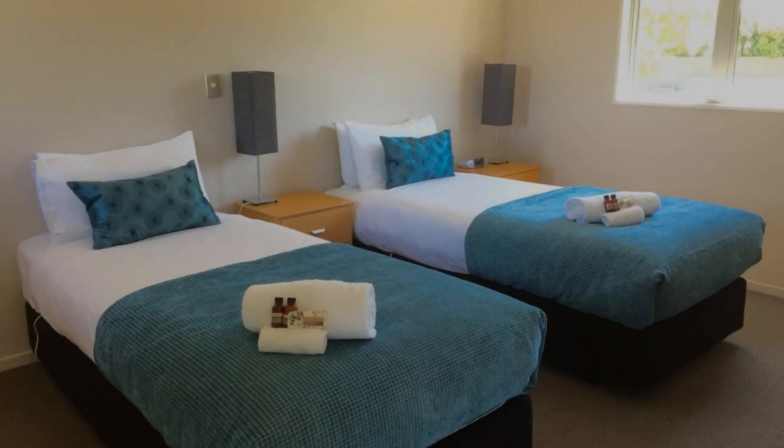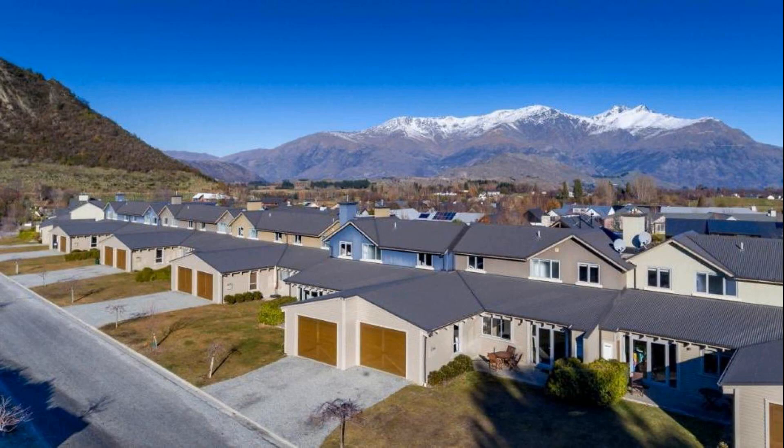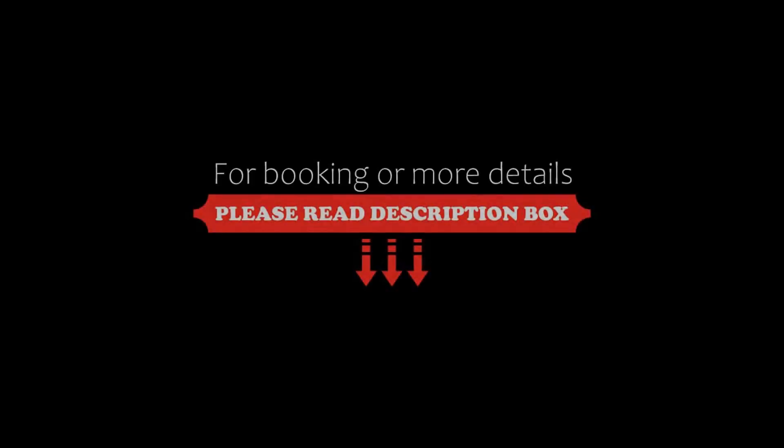Its review rating is 9.3, which is superb. The check-in time of this hotel is 3 PM and the check-out time is 10 AM.